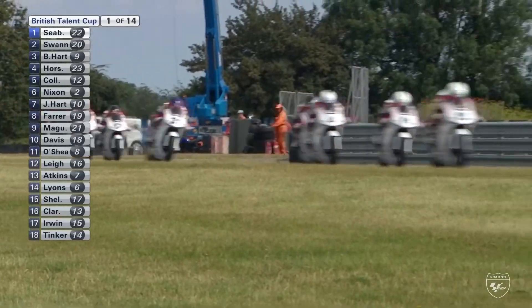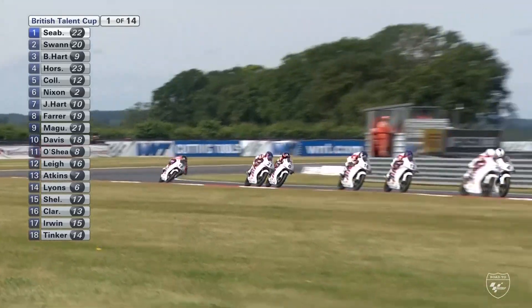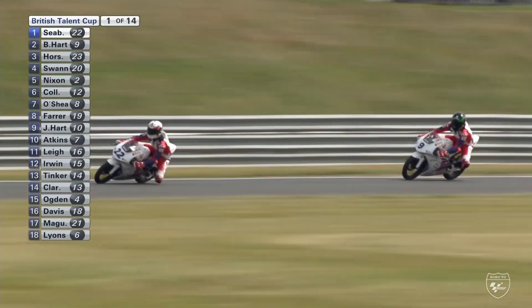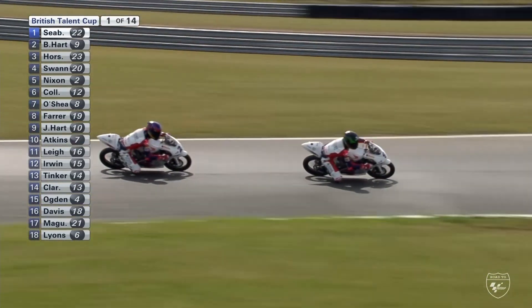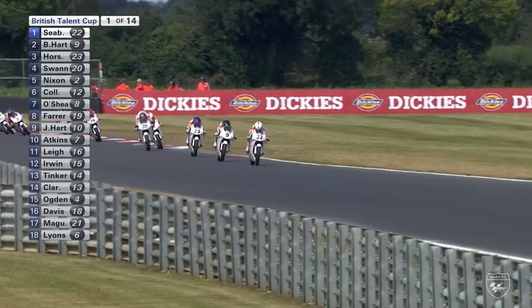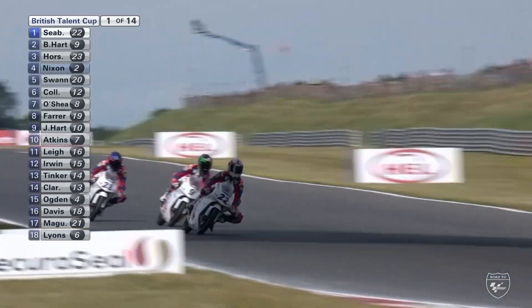Seabright takes the advantage, gets the whole shot as they head up towards Wilson Corner, taking a defensive line immediately. He'll hold onto first place for now. Brian Hart, who crashed out of second yesterday, is up to second. Looking further back to see where Scott Ogden is — he's made up a couple of places but not quite as great a start as yesterday.